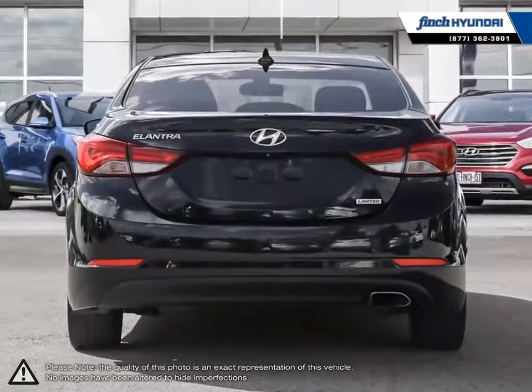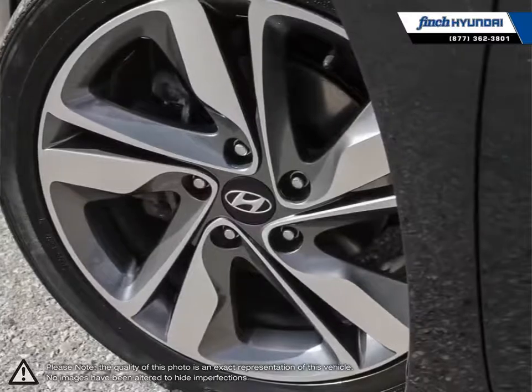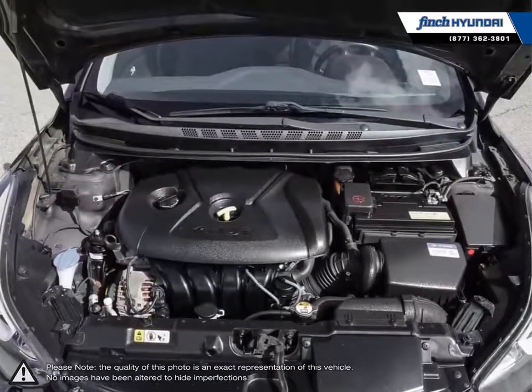Its stylish exterior makes the Elantra stand out amongst the crowd of its competitors with its sleek lines and smooth curves. Inside you'll find a stylish, comfortable cabin providing ergonomic, well laid out controls that are easy to use.